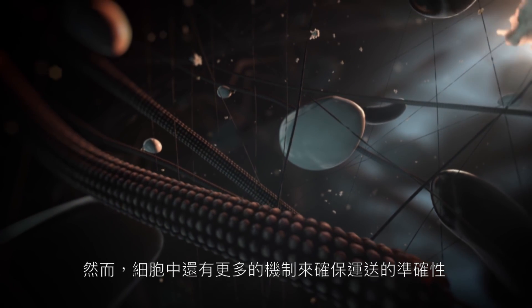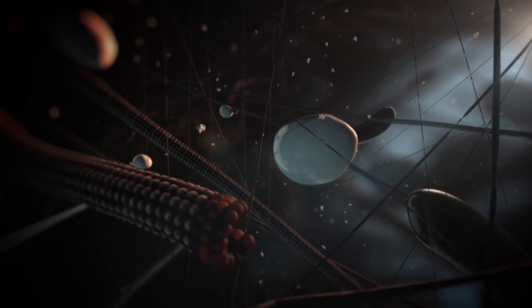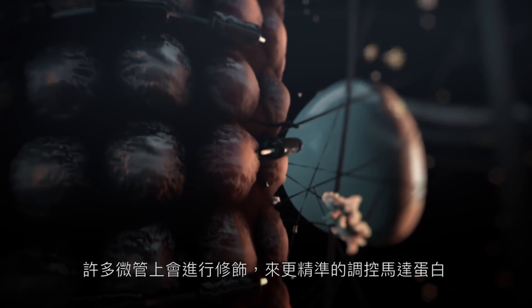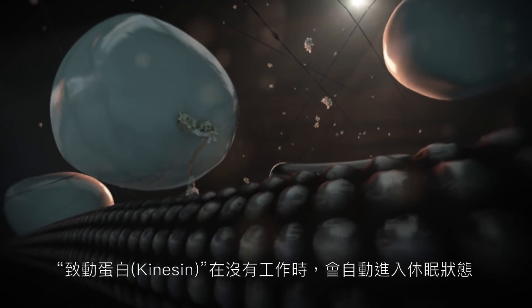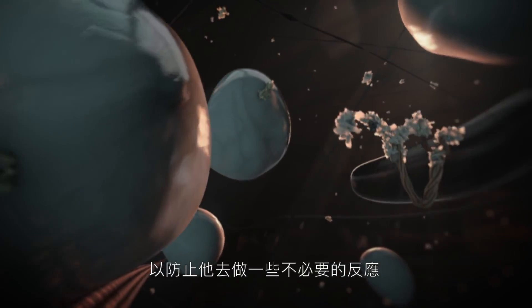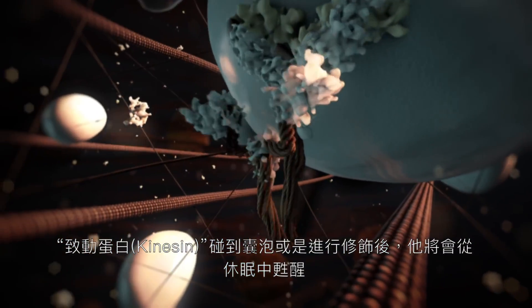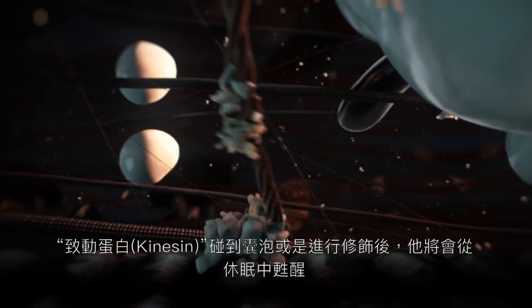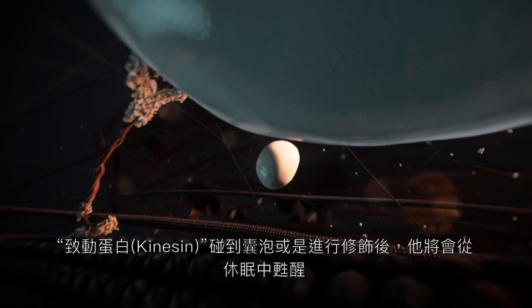But many more levels of regulation exist to ensure proper sorting of cargos. Various modifications of microtubules provide additional cues for motor proteins. Kinesins themselves are regulated by auto-inhibition to prevent unnecessary activity. Attachment to a cargo, or modifications of the motor protein, releases auto-inhibition and activates the kinesin.